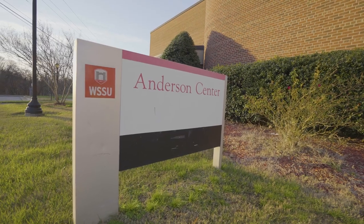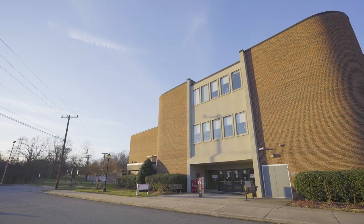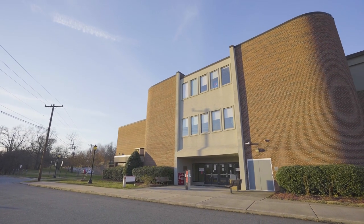The guide also lists testing resources available to students. As usual, you can call Student Health Services and make an appointment at any time. We'll also have testing available for students every Wednesday at the Anderson Center from 10 a.m. to 4 p.m. There is no cost for this testing and you can get tested as often as you would like.